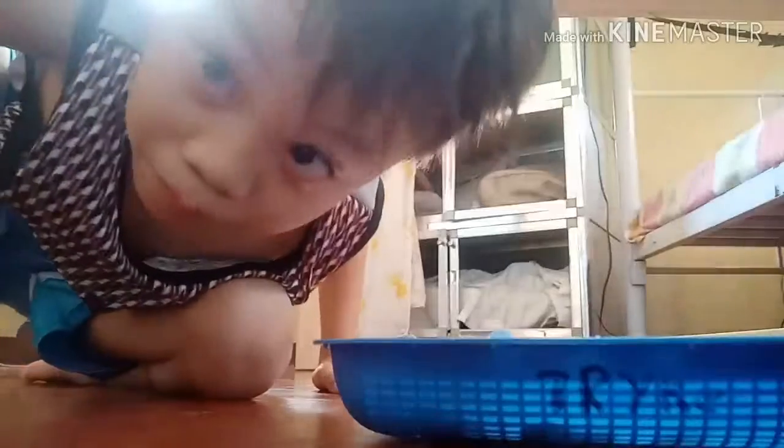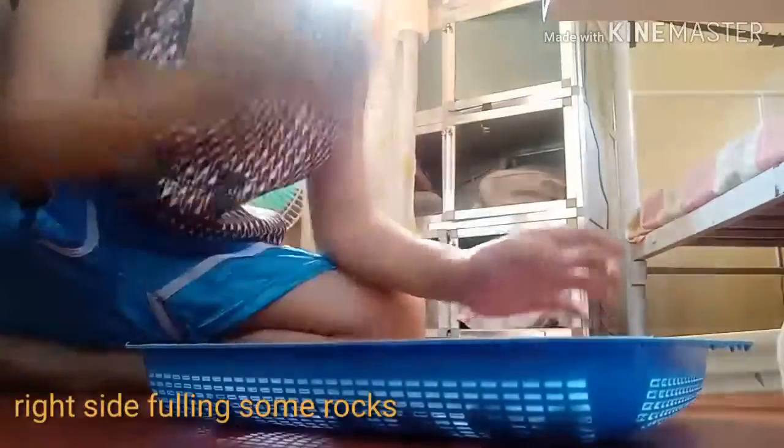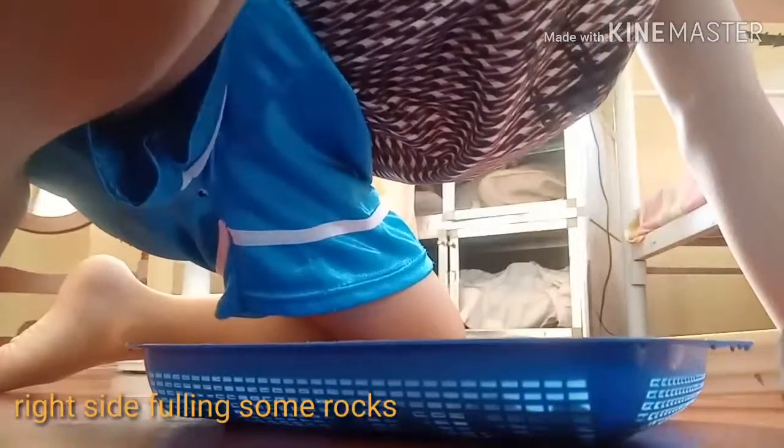This will take a long time. Okay, I have enough rocks to build the final side. Oh, there are some rocks!